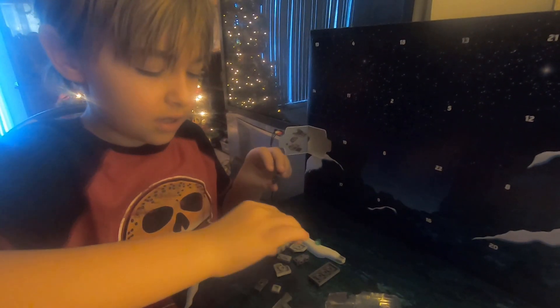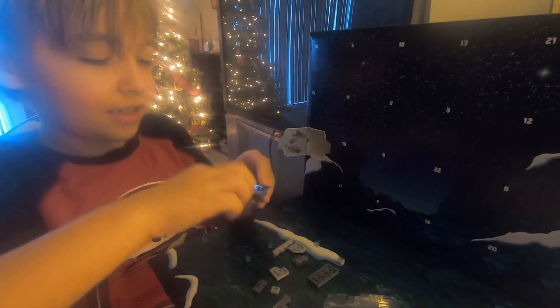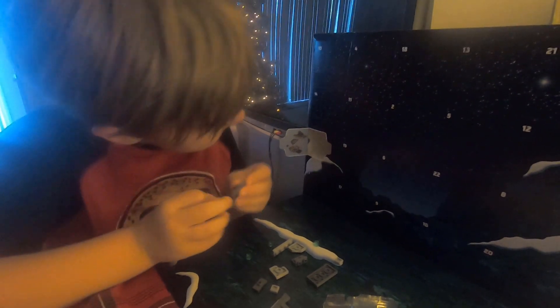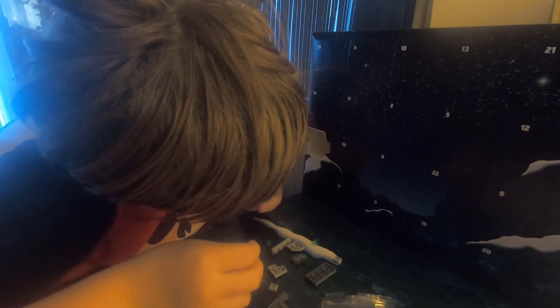Okay, good, that's not two individual pieces, just like stuff together. Oh, it goes like this.